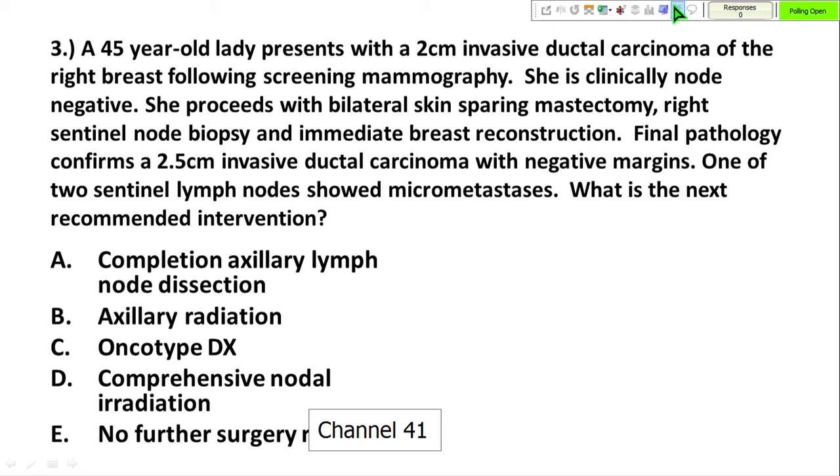Found on screening, she is clinically node negative. She undergoes bilateral skin-sparing mastectomy, sentinel lymph node biopsy, and immediate breast reconstruction. Final pathology shows a two-and-a-half centimeter invasive cancer with negative margins. One of two sentinel nodes shows micrometastasis, defined as less than two millimeters.